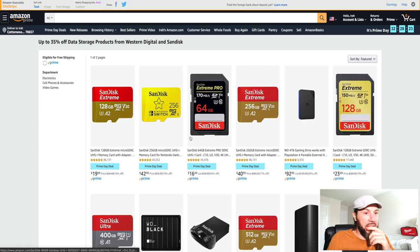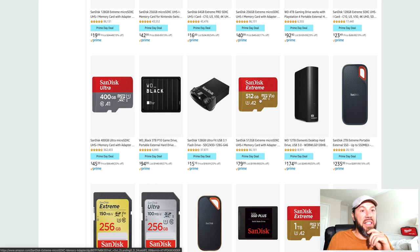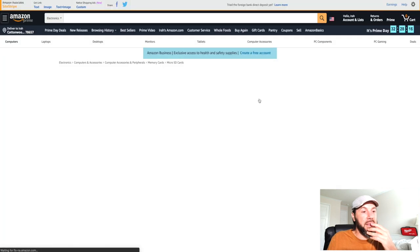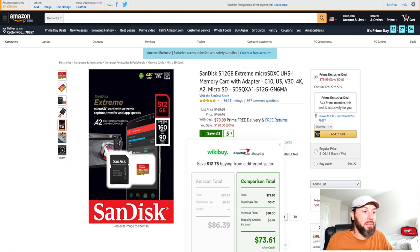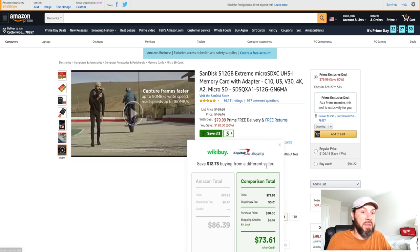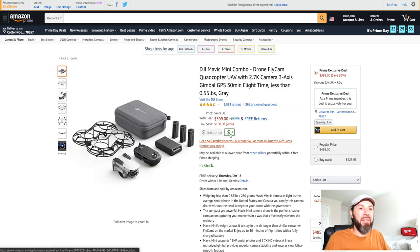I might actually get the 512 gigabyte micro SD card right now — it's going for $79.99. The list price is $199 and it's going down to $79.99 — you're saving 60%. If you need a half-terabyte micro SD, this is a really good time to buy one.